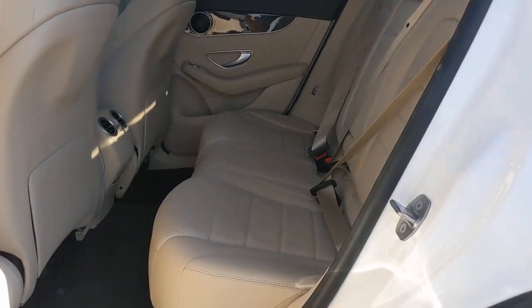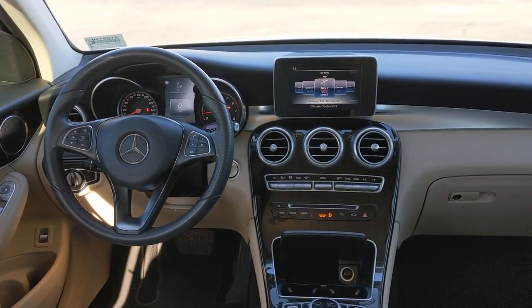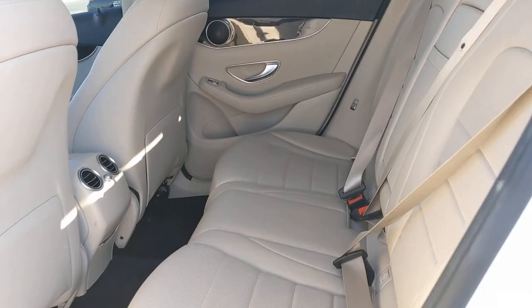The following are some of this vehicle's highlighted options: keyless entry, backup camera, power liftgate, heated mirrors, keyless start, power passenger seat, multi-zone AC, aluminum wheels, power driver seat, and Bluetooth connection.